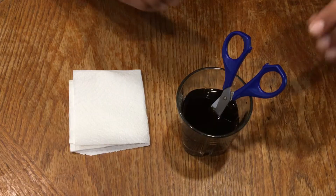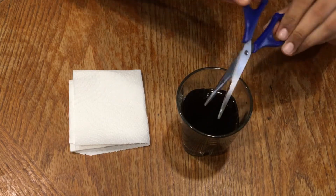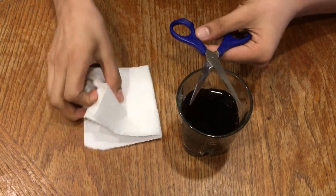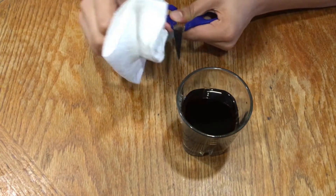But after changing the concentration, I got a good result. It didn't remove the rust completely, but it could remove it partially.